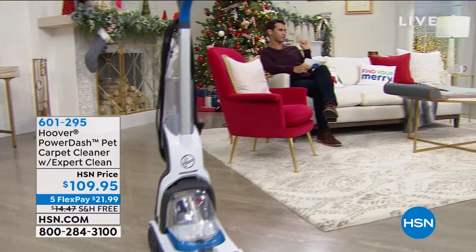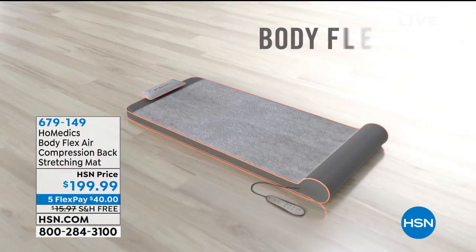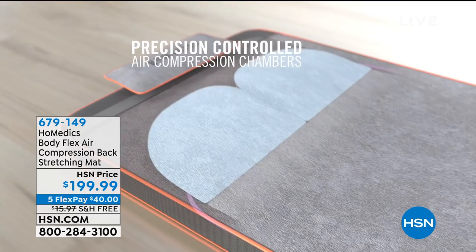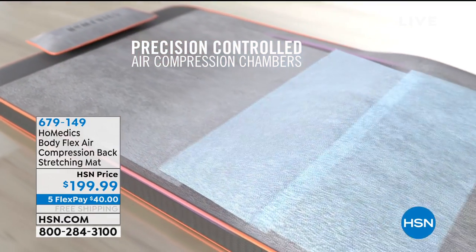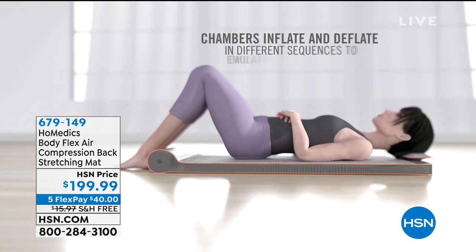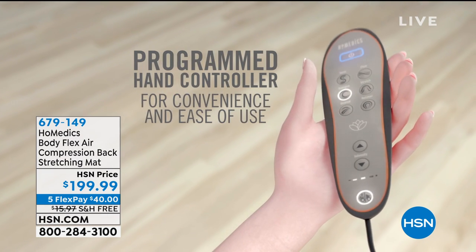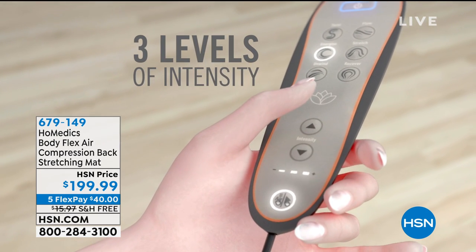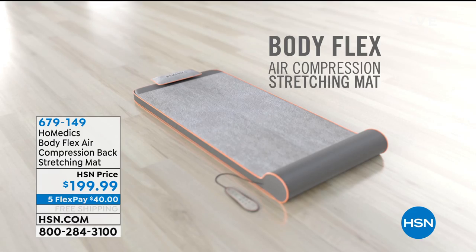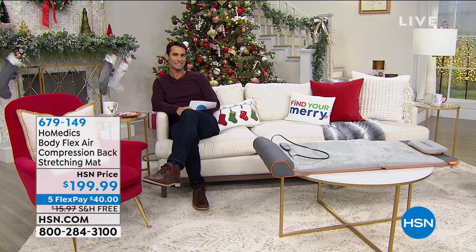Making cleaning floors easy. Now let's talk a little bit of self-care. That stress in your back, that tightness, maybe even that pain — you know you need to stretch, but stretching is hard. This is from Home Medics — the Body Flex Air Compression Back Stretching Mat. You just let the mat do all the work. There are different chambers that fill up with air so you can pinpoint exactly where you need that stretch, using a remote control attached to the mat. Six different preset programs, almost like your own personal yoga class. That's also on five flexible payments. We're going to start with some of the kids in our life.